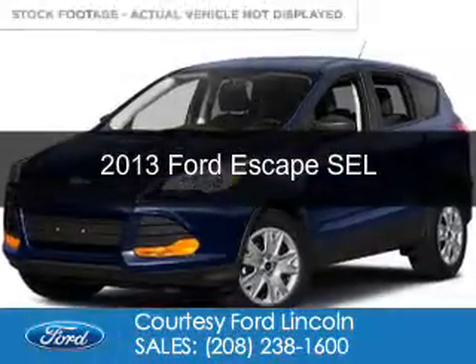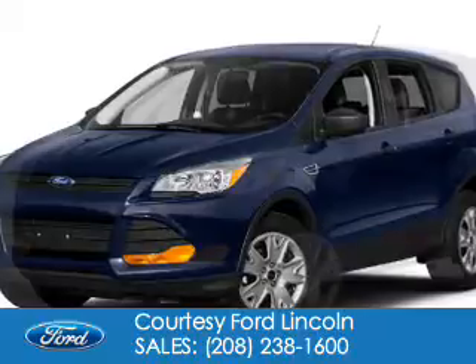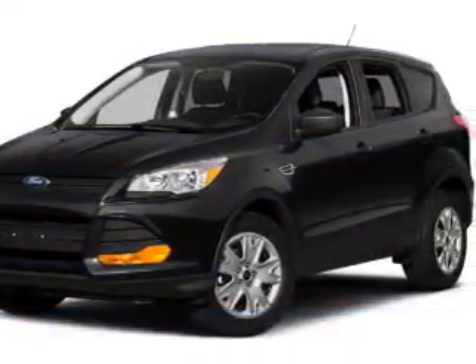This is a used 2013 Ford Escape. It's powered by four-wheel drive, a two-liter, four-cylinder engine, and a six-speed automatic transmission.